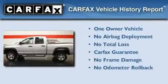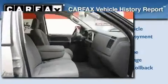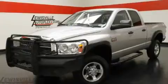This Dodge has had only one owner, and it qualifies for the Carfax Buy Back Guarantee. This vehicle is sure to sell fast. Call and arrange your test drive today.